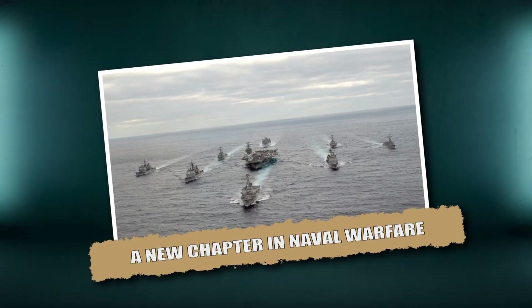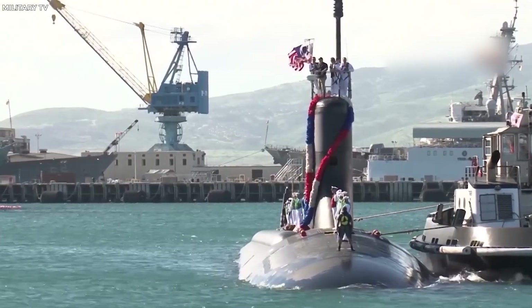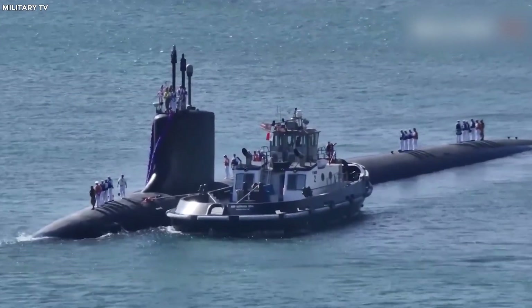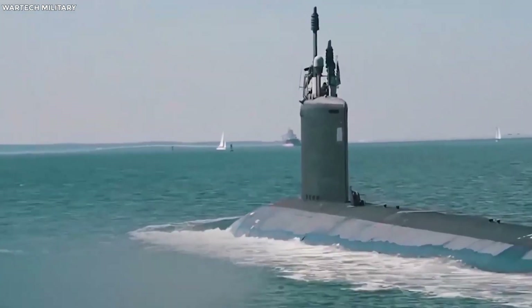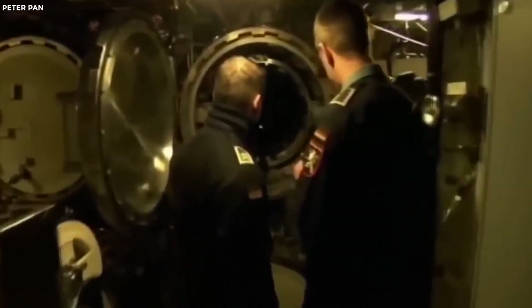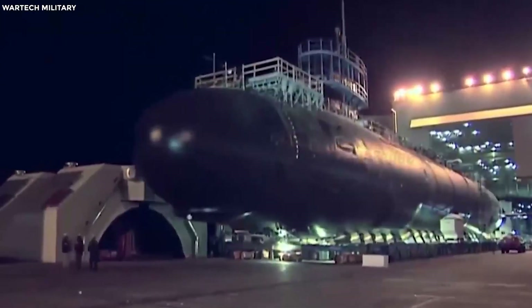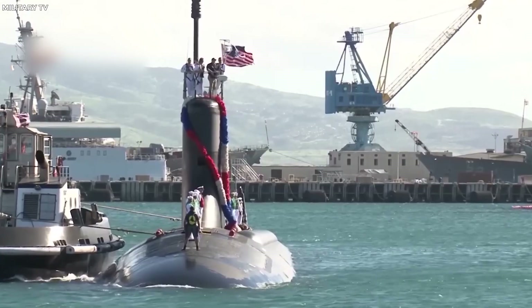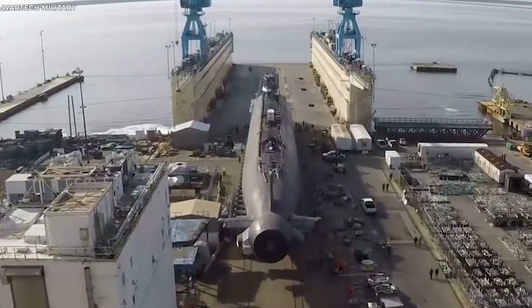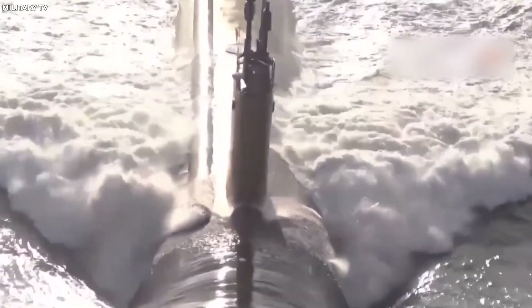The Virginia-class submarines, especially the upcoming Block 5 variant, represent a paradigm shift in naval warfare. With enhanced stealth, state-of-the-art nuclear propulsion, and a formidable array of missile systems, these submarines are designed to adapt to and dominate the complex demands of modern naval conflicts. They are poised not only to serve as a deterrent, but as a linchpin in America's maritime strategy, ready to respond to challenges ranging from intelligence gathering to full-scale nuclear conflict. As global tensions continue to rise, the United States is investing heavily in maintaining its undersea superiority, ensuring the Virginia-class will be ready to meet the challenges of an uncertain future.